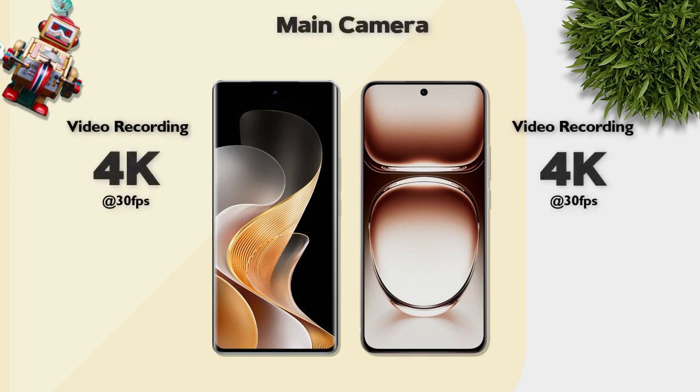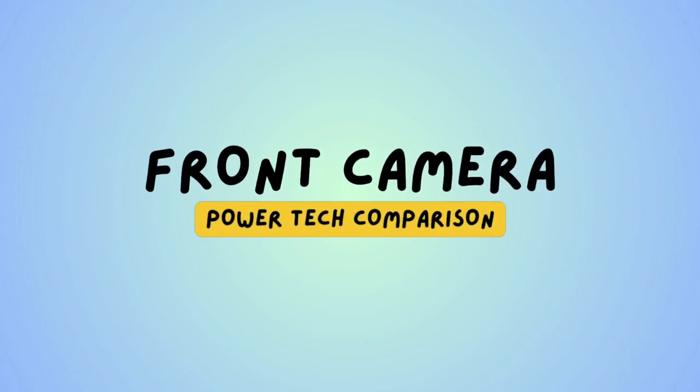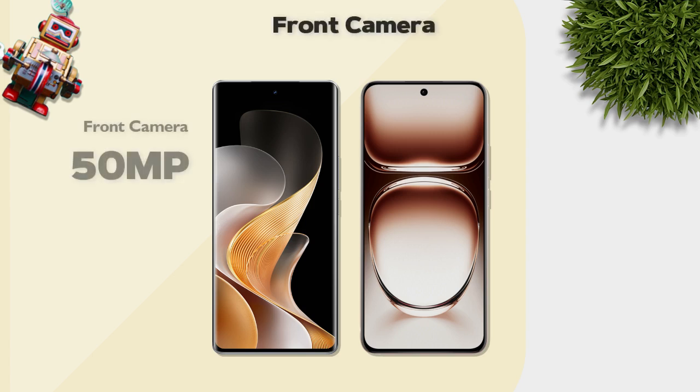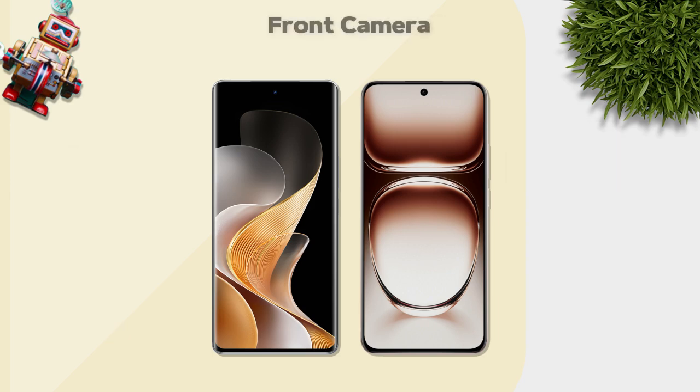Main camera video recording: both support 4K — same. Front camera: Vivo has 50 megapixels, Oppo has 32 megapixels — Vivo is better.